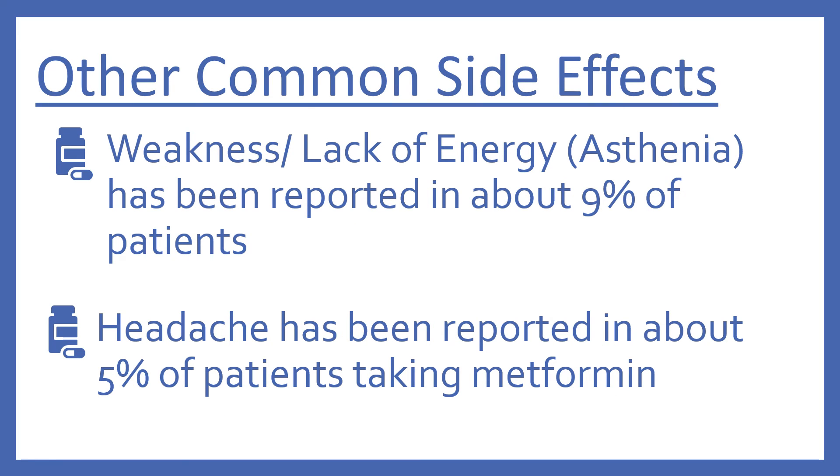Some other common side effects from the chart: weakness or lack of energy, called asthenia, has been reported to occur in about 9% of patients. And headaches have been reported in about 5% of patients taking metformin.